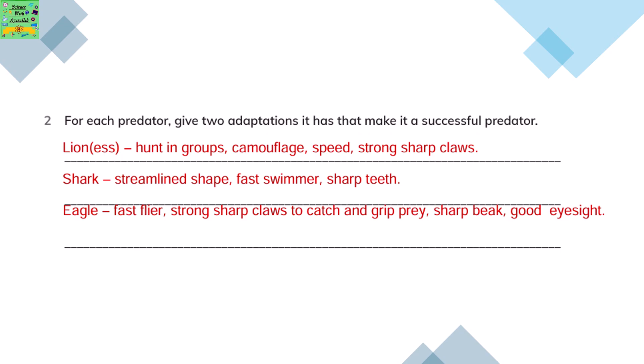The shark has a streamlined shaped body and is a very fast swimmer. Eagles fly faster and have strong sharp claws to catch and grip their prey.